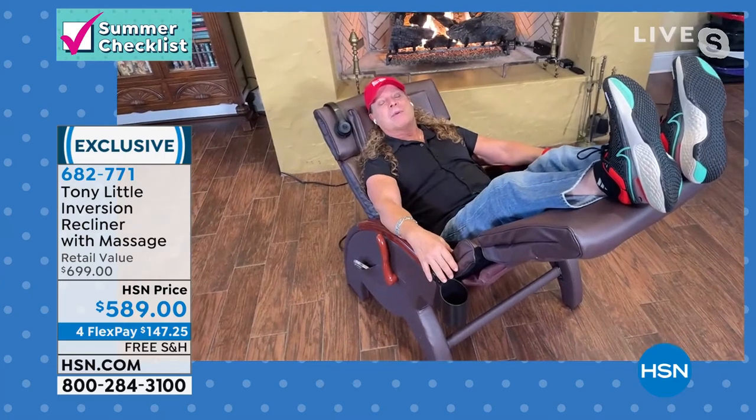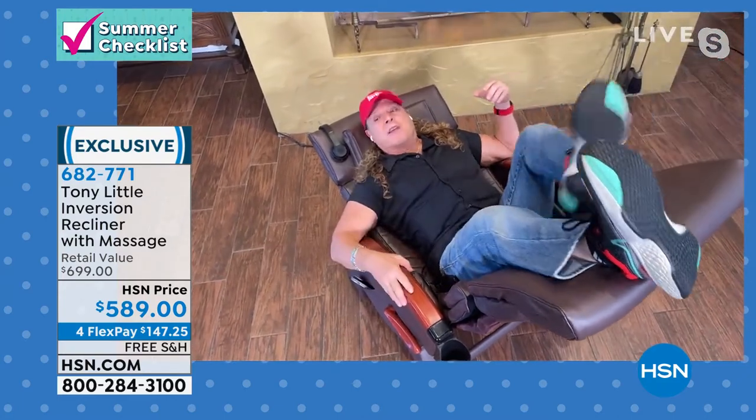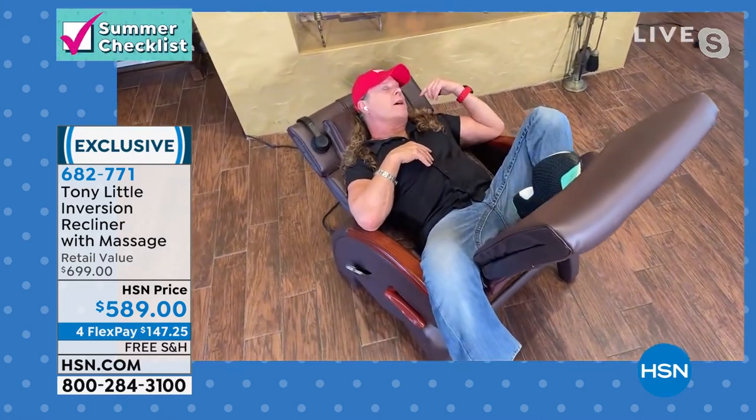We sell so many of them — I can't keep them in stock because it is so comfortable. I can even go back this far if I want. A lot of times you'll find me asleep with one leg like this, hanging off, drooling out the sides. That's how you know you're in the right spot.